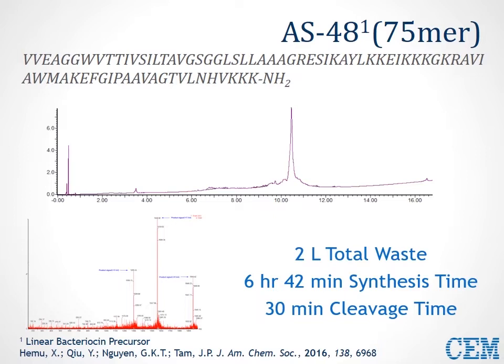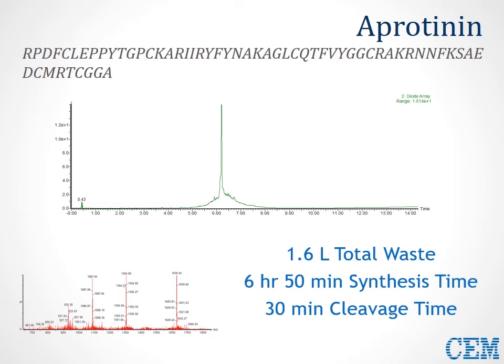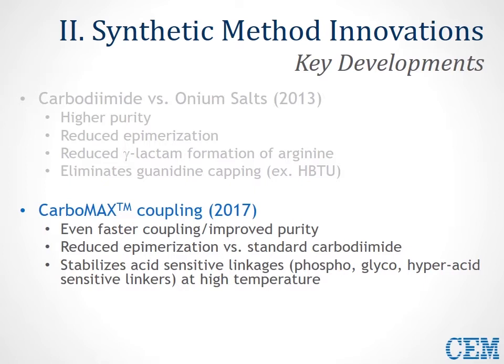Since 2013, we've looked to modify our existing technology to make it even faster and higher purity. The goals of our Carbomax coupling technology, which we first announced last year, are to promote faster coupling and improve peptide purity, reduce epimerization versus standard carbodiimide chemistry — recognizing how important epimerization levels are for pharmaceutically relevant compounds — and also to stabilize acid-sensitive linkages, whether they be phosphogroups, glycos, or other acid-sensitive linkers, at high temperature, to ensure a robust and powerful universal coupling method at elevated temperature.